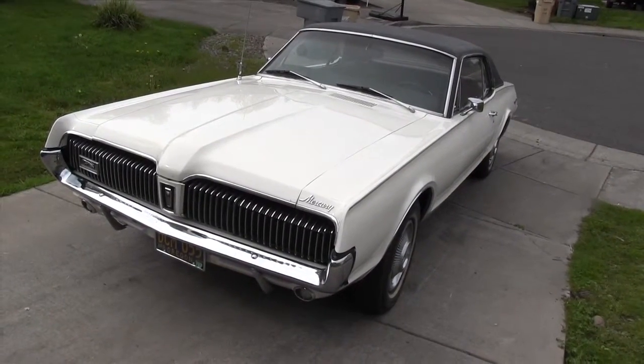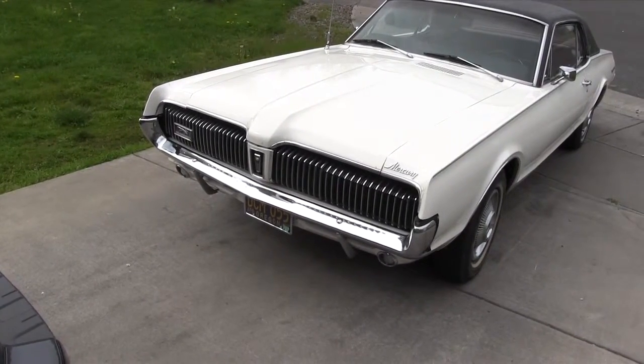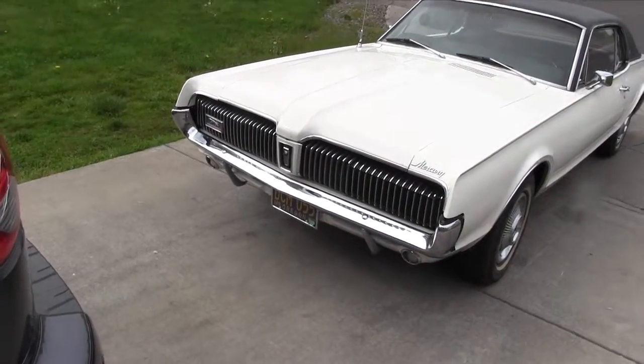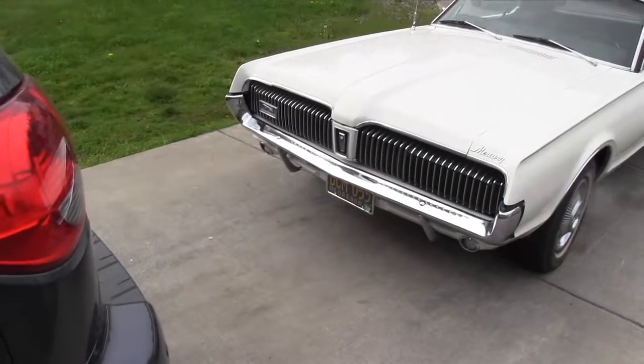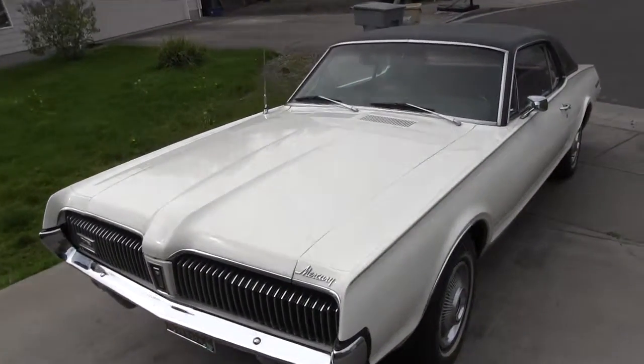The engine is a 289, 4-barrel carb, that was offered in '67 and '68. To me, the most beautiful years of the Cougar were the first three: '67, '68, '69, and '70.